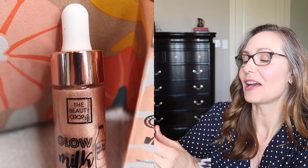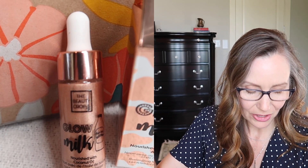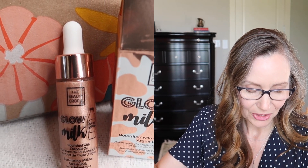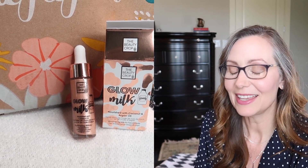Next, we've got this Glow Milk highlighter, and the packaging is just too cute — it looks like a little milk carton. It's got this sort of rose gold or coppery tone, and the product itself has kind of a coppery tone to it. The Beauty Crop Glow Milk in Blind Date — enriched with coconut, this highlighter gives you a lit-from-within glow, and this retails for $19.50. I think it would give your face a really nice warm glow, especially in the fall months.